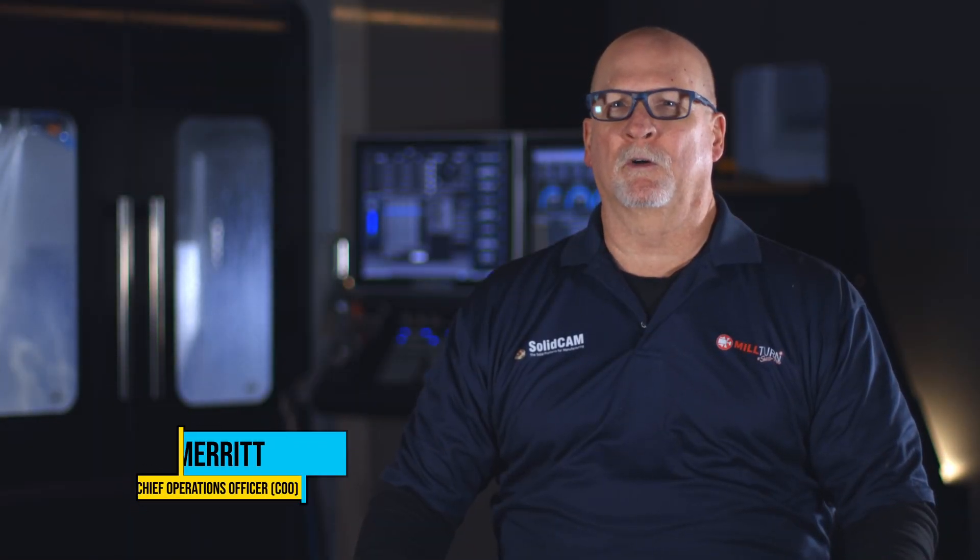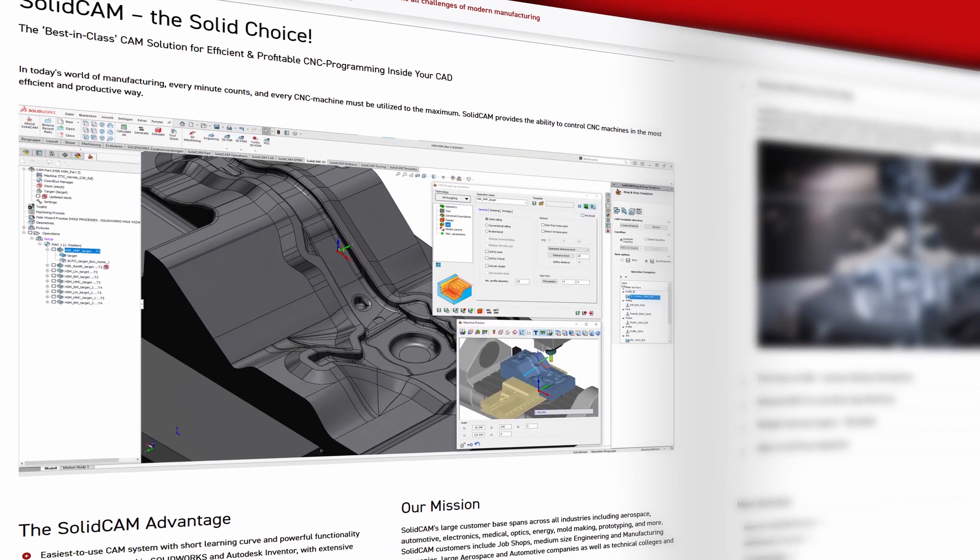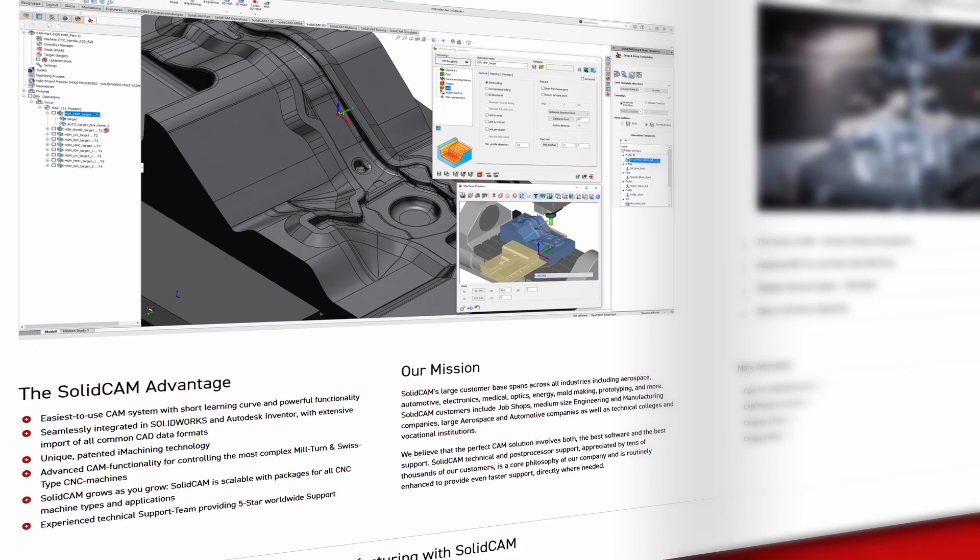My name is Ken Merritt and I work for Solid Cam Incorporated. I've been in this industry for a lot of years and I've worked with quite a few different cam systems. Solid Cam is one of the best cam systems that we have today in our industry.